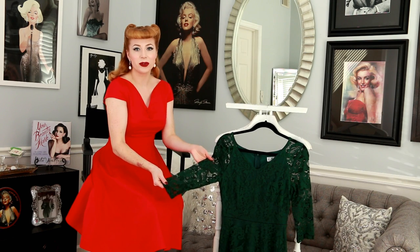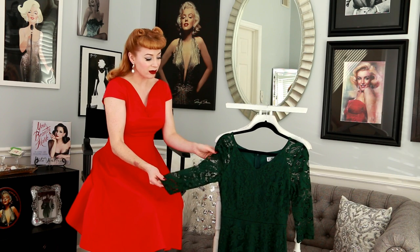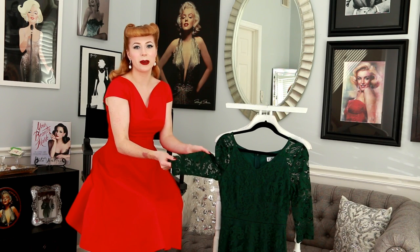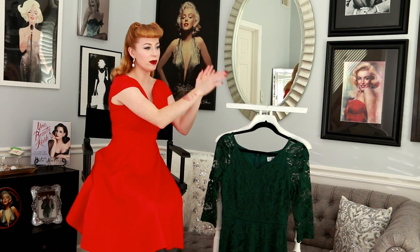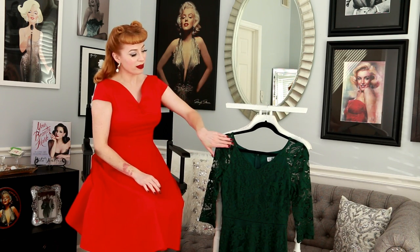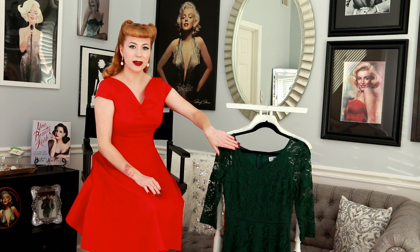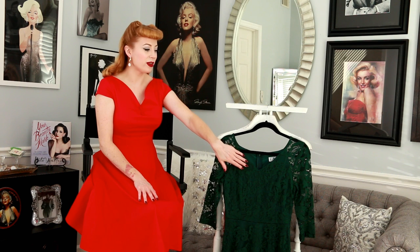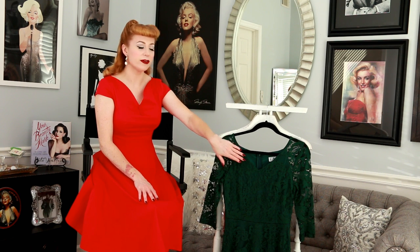I love the quarter-length sleeves on this dress and I love the lace — the fact that you can actually see skin through it and that these are not lined. I like that the lace goes all the way down the length of the gown, past even the lining. It has a full back zipper with a very short V-neck in the front, so if you don't want to expose a lot of cleavage, this is a very safe alternative. I like that it's classy and chic.